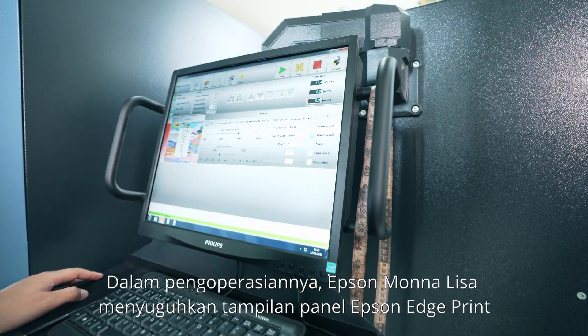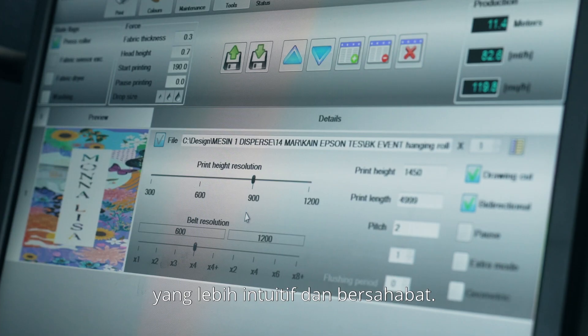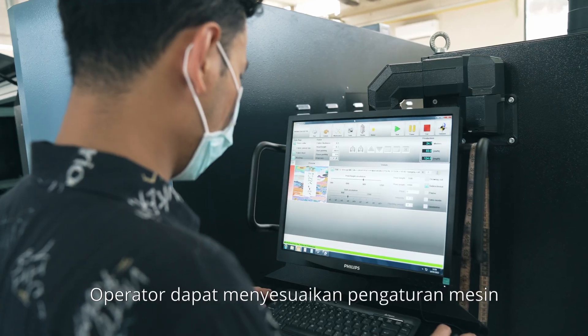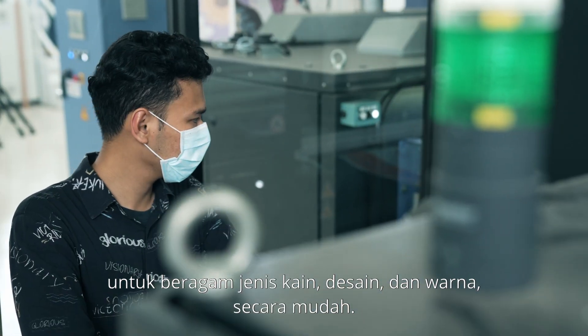To operate, the Epson Mona Lisa uses the Epson Edge Print Panel interface, which is intuitive and user-friendly. This helps the operator navigate with ease when setting the textile type, design, and color.